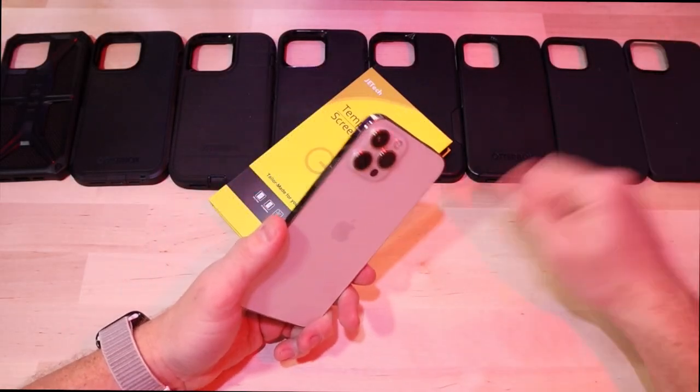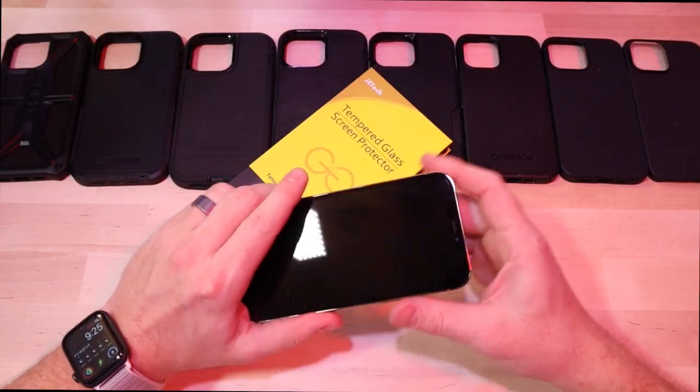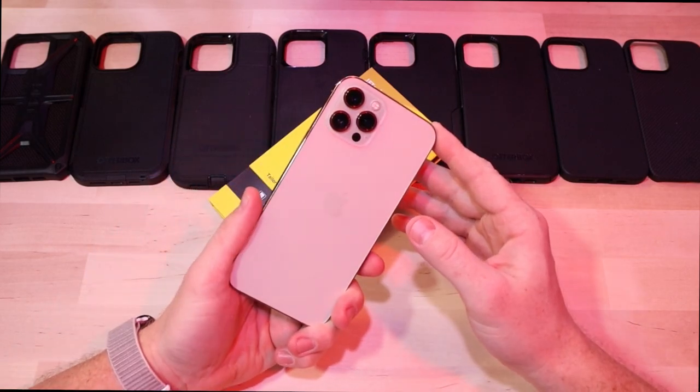What's up everybody, so I've reviewed all these cases and the screen protector — I'm going to try them all out on my wife's 12 Pro. Let's check it out.